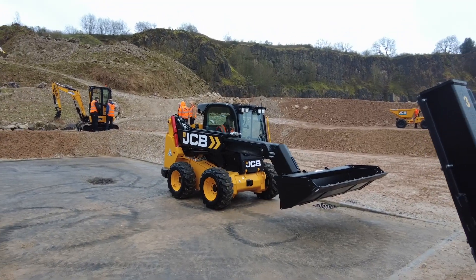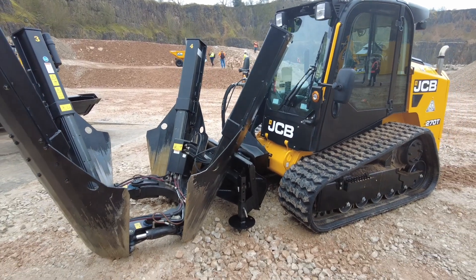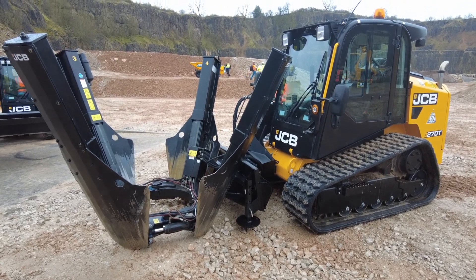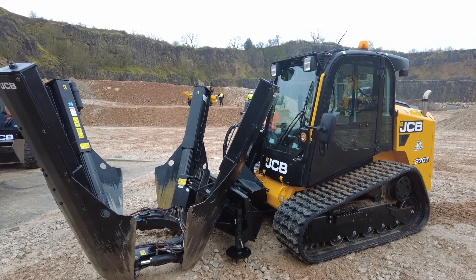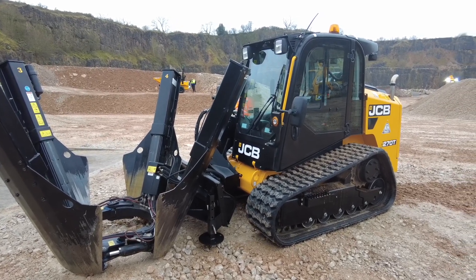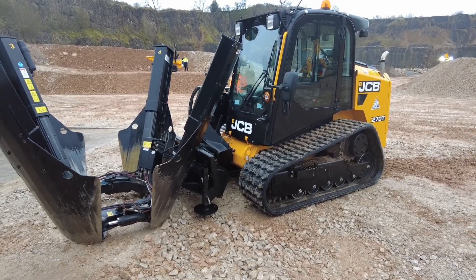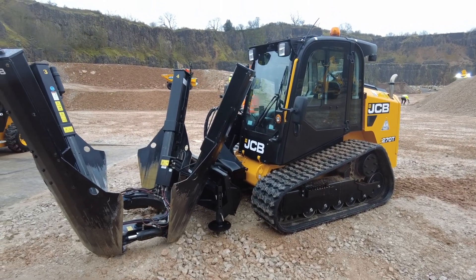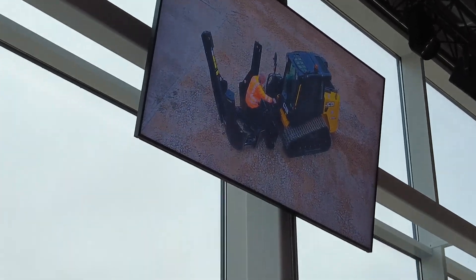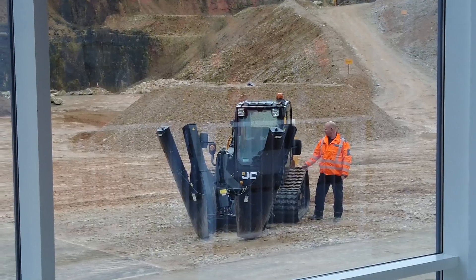We've got a tree spade attachment on here — a very complex attachment. With our side door entry, operators are well away from the attachment when entering and exiting the cab, which is a major safety feature. Normally a traditional skid steer has front entry, so you'd have to clamber over the attachment. As shown in the presentation, our demonstrator showed how an operator would have to climb over the attachment to get into the front of the machine. For these complex attachments, our side entry door eliminates any risk of a fall.